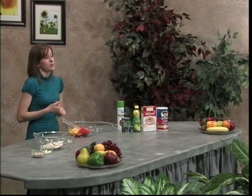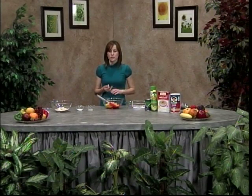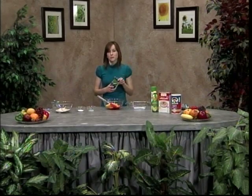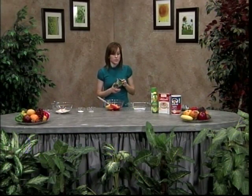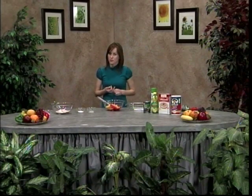Increasing your fiber intake is very important. The American Dietetic Association recommends you consume 20 to 35 grams of fiber each day. Good sources of fiber in the diet include fruits and vegetables. Beans are a really good source — with black beans, a half a cup actually equals seven grams of fiber, which is a great source. And then there's also whole grain products like breads, pastas, and cereals.